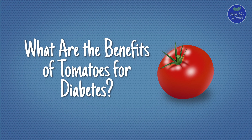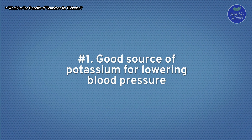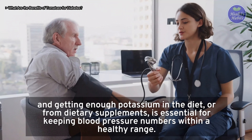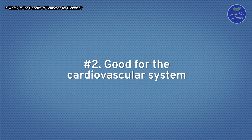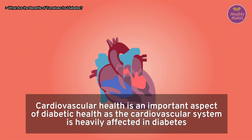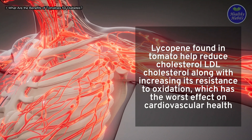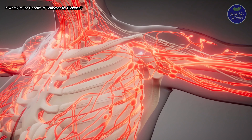What are the benefits of tomatoes for diabetes? Regular consumption holds several benefits for both diabetes and general health. First, tomatoes are a good source of potassium for lowering blood pressure — a common complication in diabetes — helping keep blood pressure within a healthy range. Second, tomatoes are good for the cardiovascular system: lycopene found in tomatoes helps reduce LDL cholesterol and increases its resistance to oxidation, actively contributing to better overall cardiovascular health.